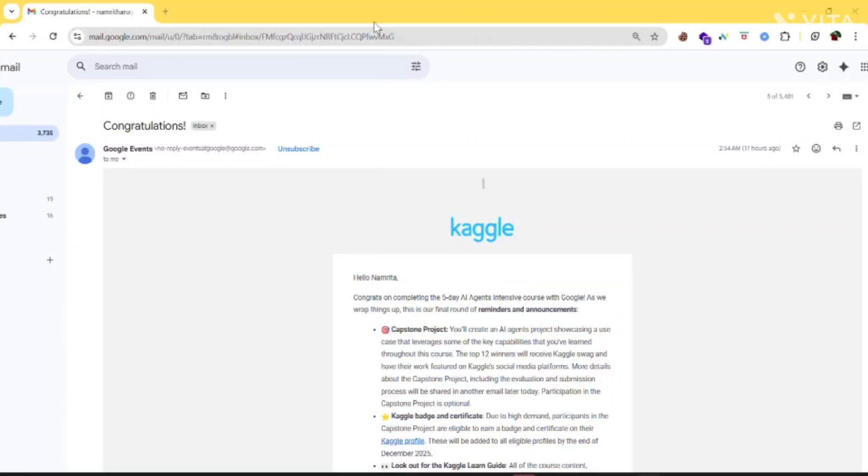Hey everyone, welcome back. Today I'm breaking down the congratulation email that Google and Kaggle sent for the 5-day AI agent intensive. A lot of you have messaged me asking about certificates, the capstone, swag, and when you get everything. So in this video, I'll clear all your doubts in a simple way.